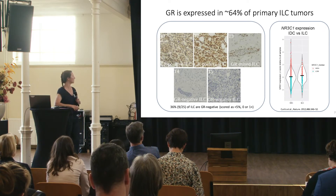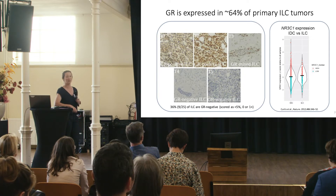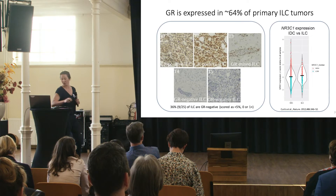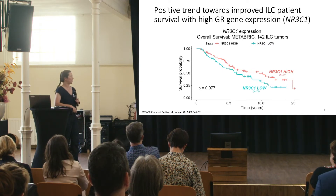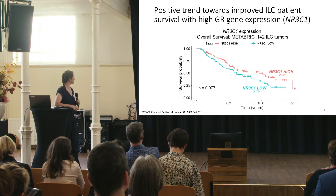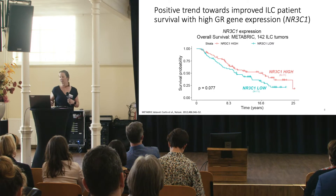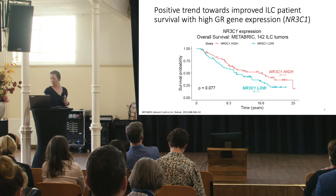We moved to characterizing GR gene expression, encoded by the NR3C1 gene. Comparing ductal and ILC tumors, they express about the same amount of GR. We divided ILC tumors into GR high versus GR low, and plotted patient survival, finding a trend towards improved survival with increased GR expression. The two lines separate relatively early in the disease course, perhaps indicating a delay in relapse or metastases.